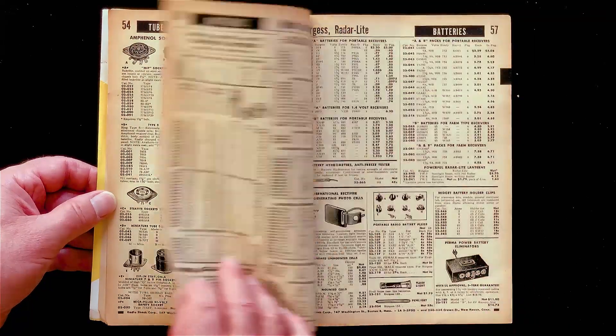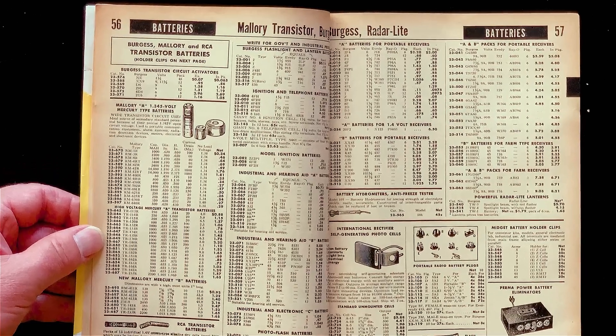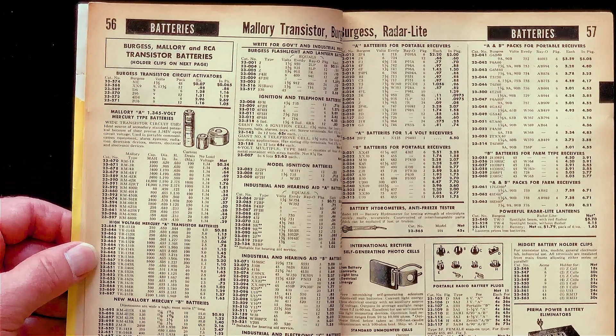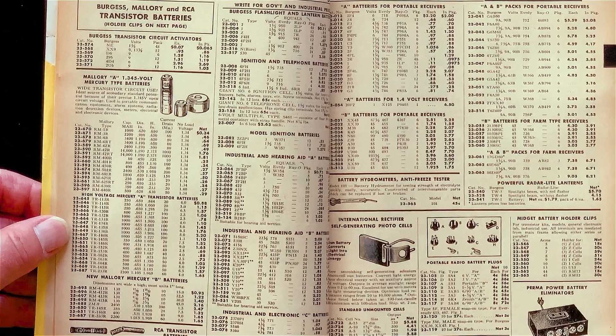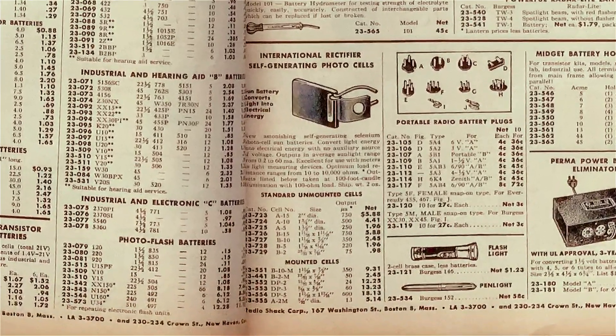And batteries from Mallory, Burgess, and RadarLite. Mallory later named their alkaline battery line Duracell — you've heard of it. And what's this? Solar cells. In 1957.